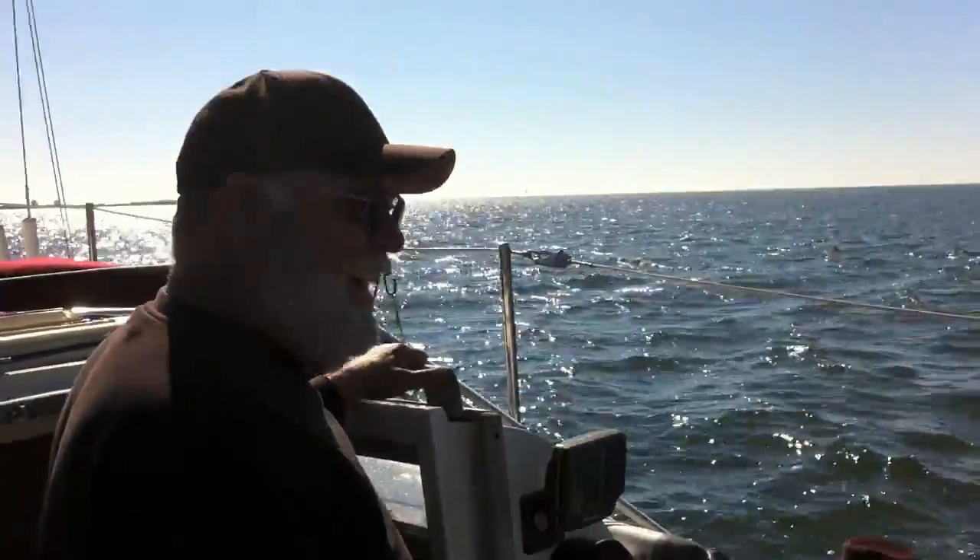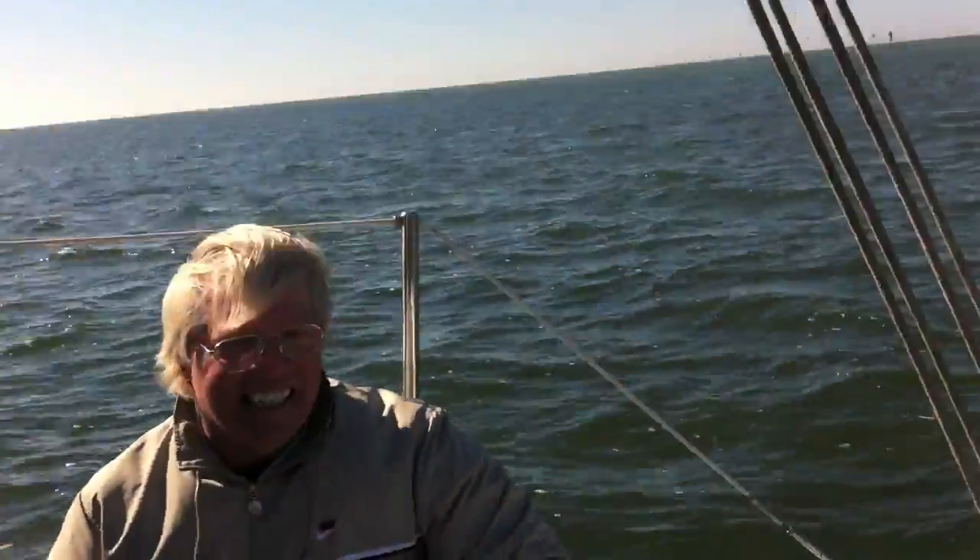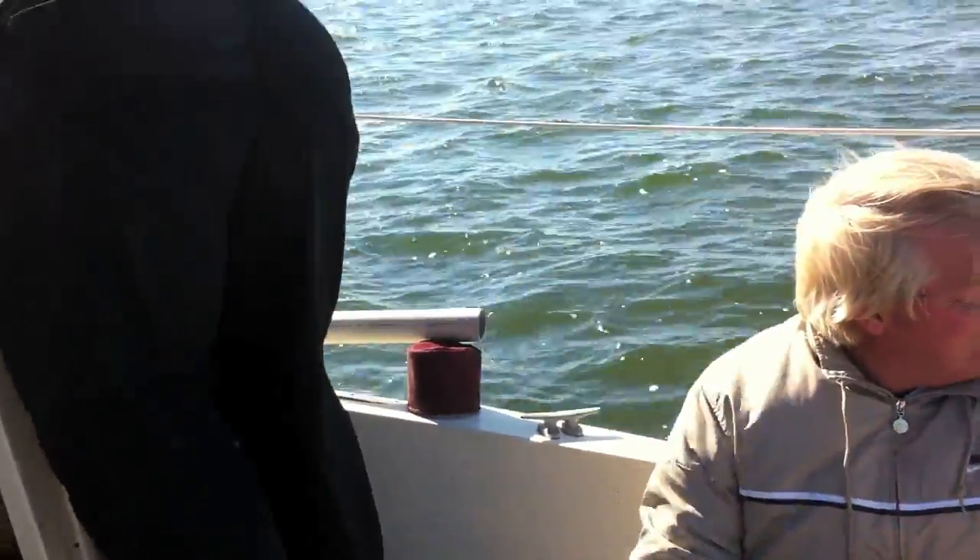We've been trying to talk Leonard into getting out and pushing. Worst case, he's got to get a tow, or we just wait until the next tide.